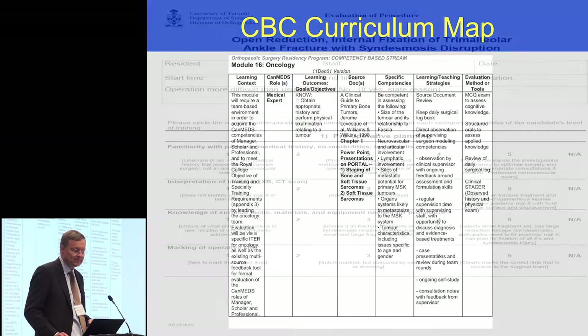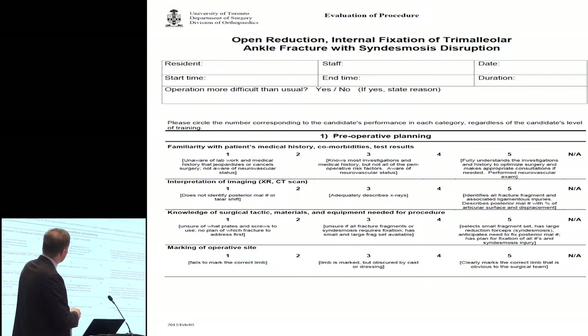We wanted to develop assessment tools to determine competence — really, entrustable professional activities. In surgery, you have to be able to take care of a condition from pre-op to intra-op to post-op, and these are the entrustable professional activities we assessed. For example, in the complex trauma module for fixing an ankle fracture, the tool is several pages long and breaks down different phases of care. Pre-operative planning has graded aspects of competence: one is incompetent, three is competent, four is proficient, and five is expert. These tools have been modified over time with input from experts in assessment, and we think we have a good thing going.